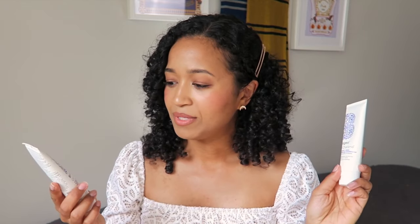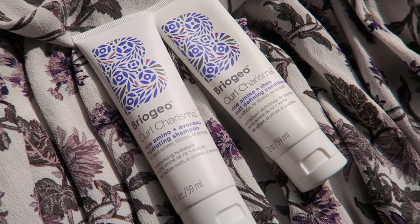So let's get started. First off, I love this little pouch — it's very cute. It's like a very thick scuba material and the zipper is very smooth. Inside you get two fluid ounces in the Rice Amino and Avocado Hydrating Shampoo and Conditioner, and these have no sulfates, no parabens, and no silicones, which is what I look for in hair care products.